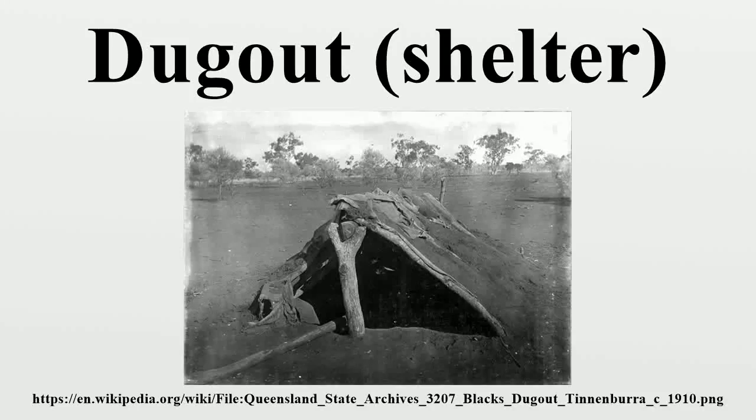A dugout, also known as a pit house, earth lodge, or mud hut, is a shelter for humans or domesticated animals and livestock based on a hole or depression dug into the ground. Dugouts can be fully recessed into the earth, with a flat roof covered by ground, or dug into a hillside.